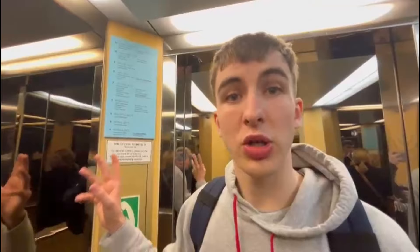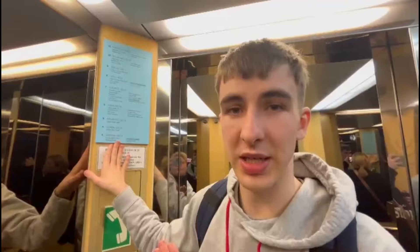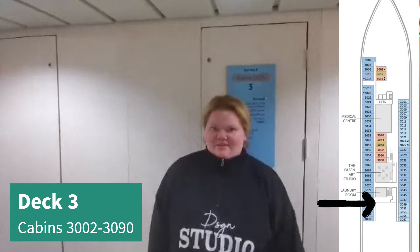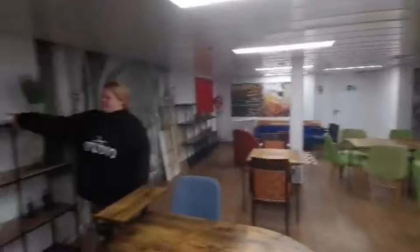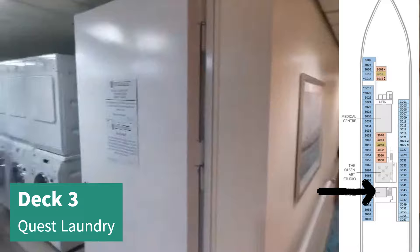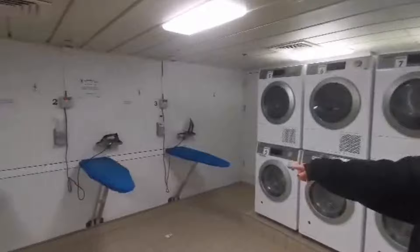Decks 5 and 4 are purely cabins so we won't really show that because it isn't that interesting. We're on the way to deck 3 which has the medical center, laundry room, and the Olsen art studio. We're currently on deck 3 - there are cabins, a laundry room, medical center, and an art studio. So this is the art studio - it's nice actually, it's very empty. You can also iron things in here in case anything is wrinkly.